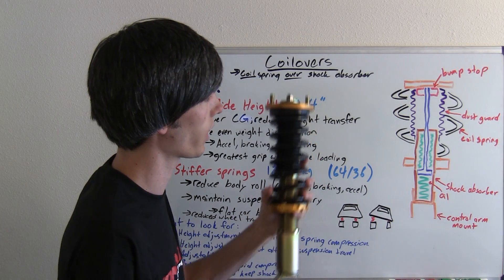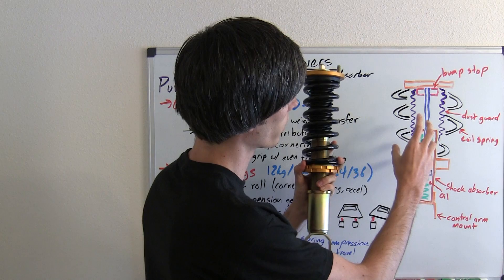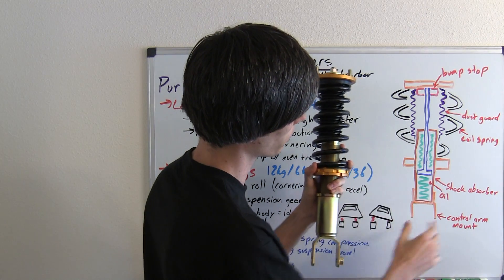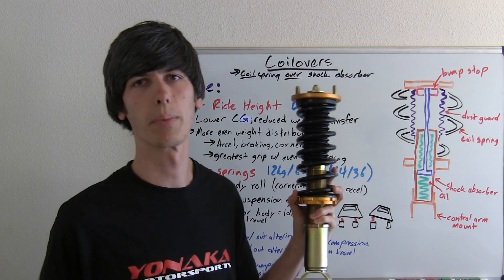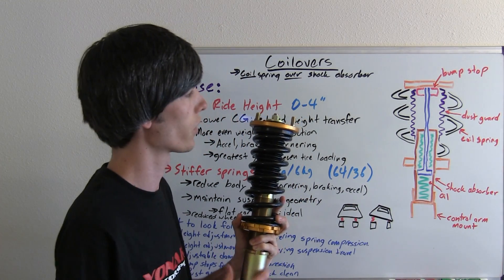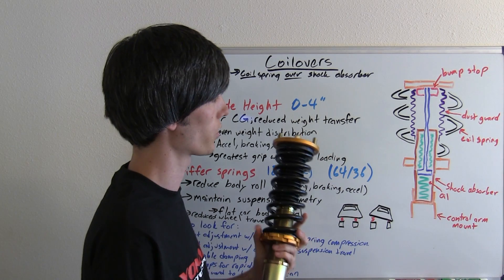Let's take a look at what's going on inside of a coilover. Basically, you've got a coil spring which is wrapped around a shock absorber. If you haven't already watched my video on suspensions, I go into a bit more detail on springs and shock absorbers and how each of those work, so you may want to check that out — I'll include a link in the video description.